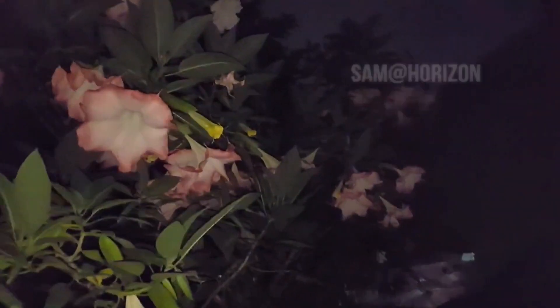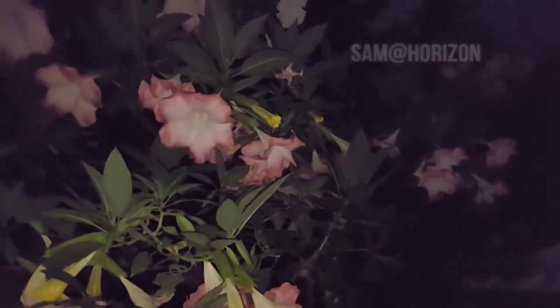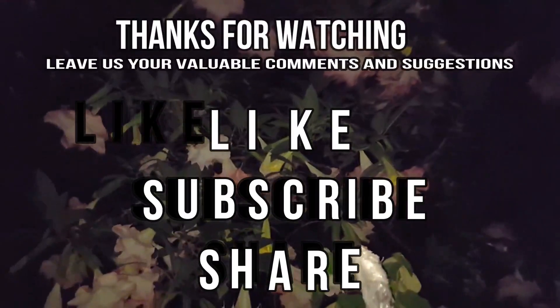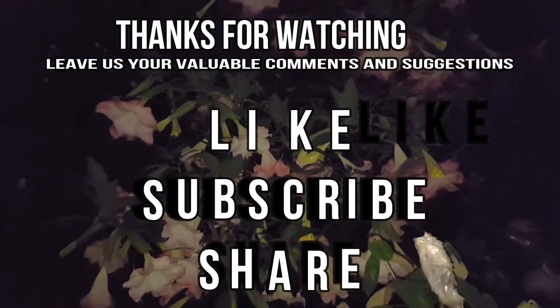Thank you so much for watching, friends. Have a nice day. Bye-bye. Please don't forget to like. Thank you so much.